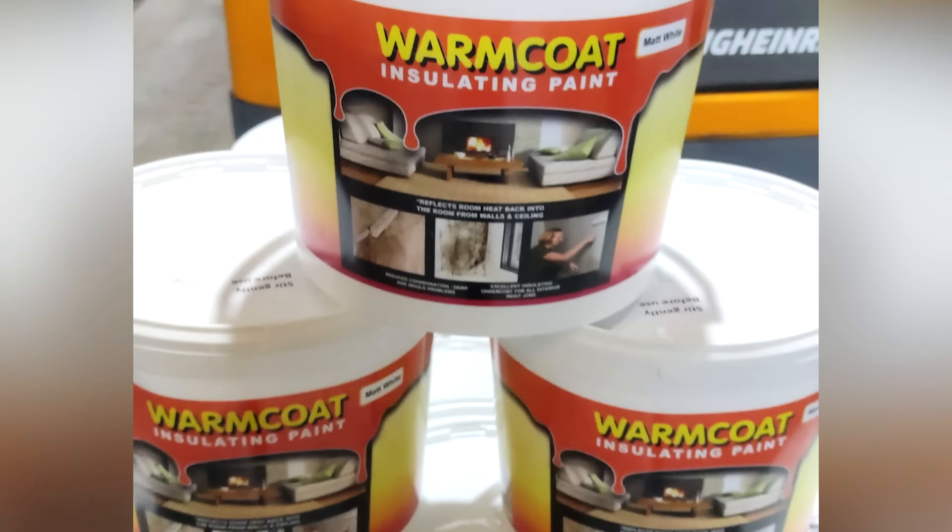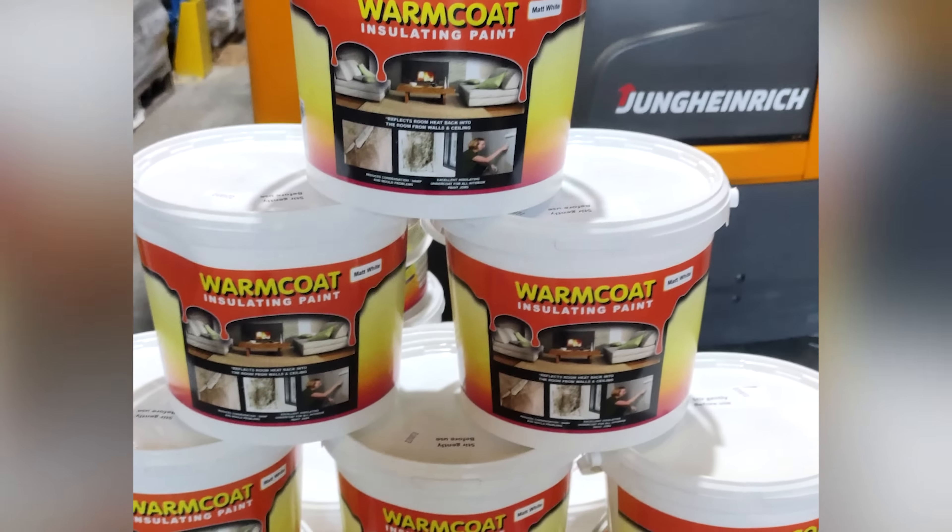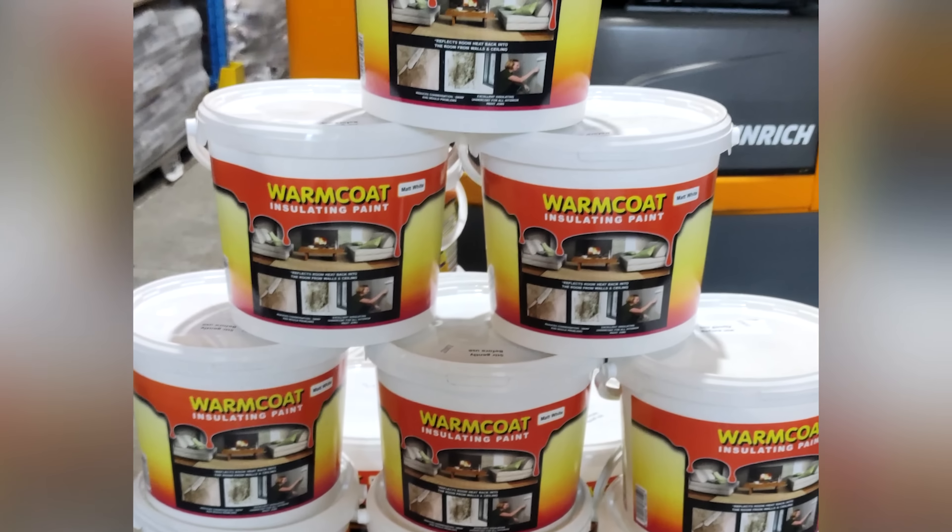Warm Coat insulating paint: a new, low-cost, proven way that cuts your home heat loss and makes your home warmer.